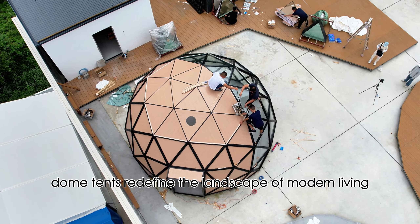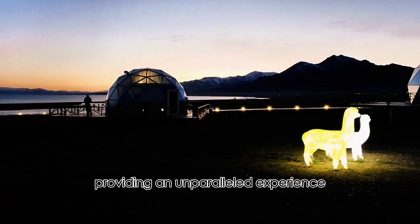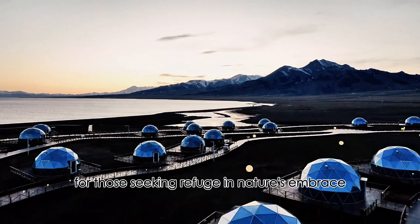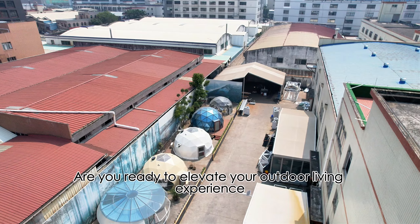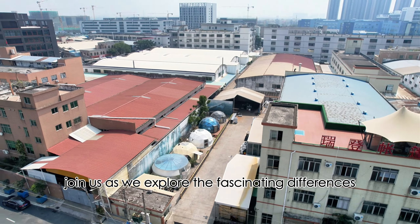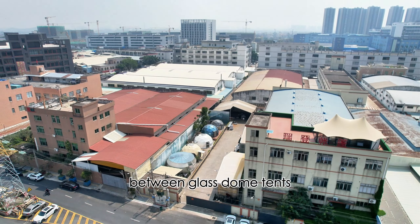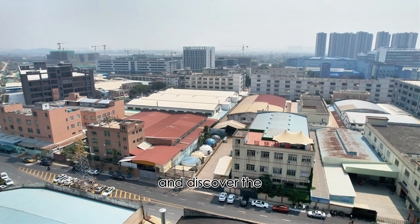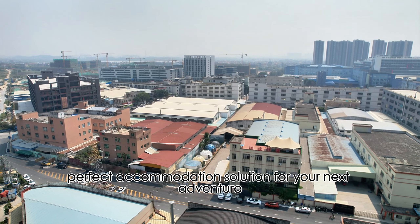glass dome tents redefine the landscape of modern living, providing an unparalleled experience for those seeking refuge in nature's embrace. Are you ready to elevate your outdoor living experience with a glass dome tent? Join us as we explore the fascinating differences between glass dome tents, fabric domes, and polycarbonate domes, and discover the perfect accommodation solution for your next adventure.